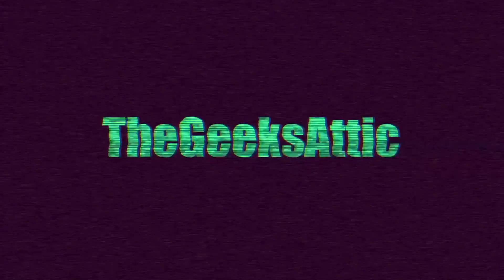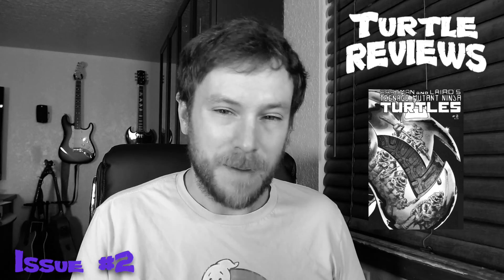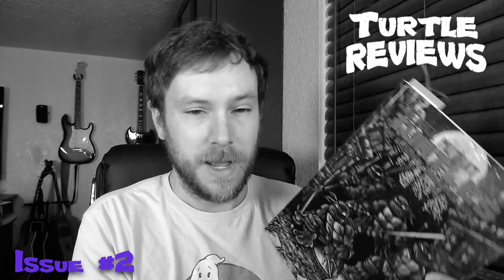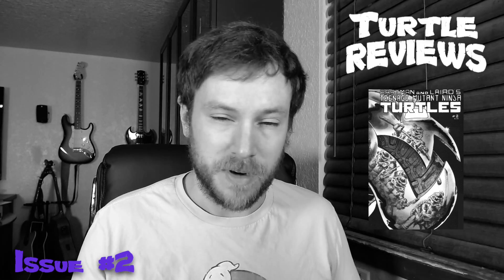Well, would you look at that? It's turtle time! In this episode of Turtle Reviews, I will be doing a spoiler-heavy overview and then a brief review of the issue. It's number two, TMNT vs. the Mausers. It's found in the Teenage Mutant Ninja Turtles Ultimate Collection Volume 1. I'm going to provide a link down in the description box below if you would like to purchase this from Amazon. Now, let's get into that spoiler-heavy overview of issue number two.